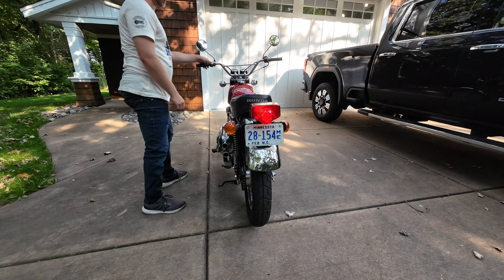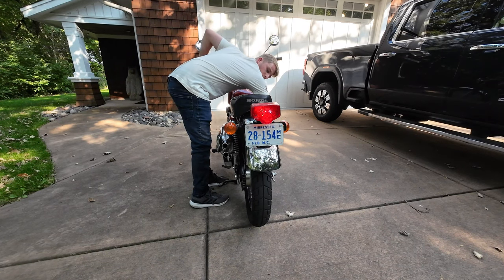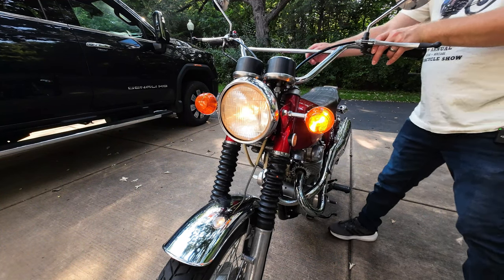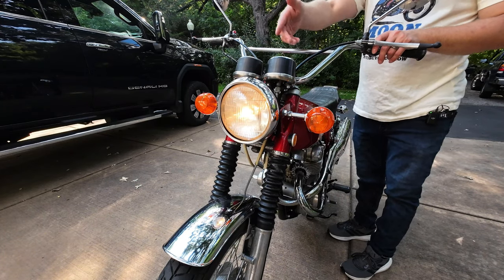As you can see, we've got the left blinkers, the right blinkers, and the tail light — all functional. We also have the high beams and a low beam, of course, all functional.